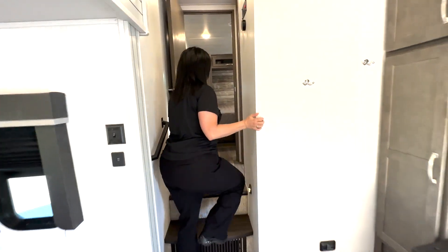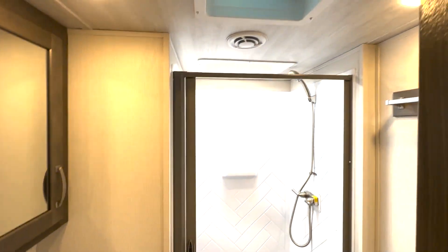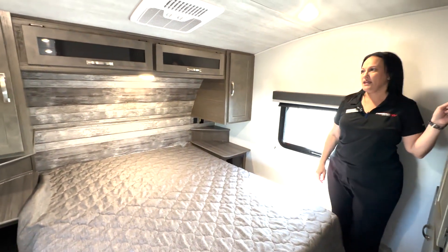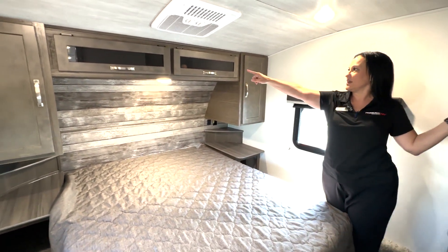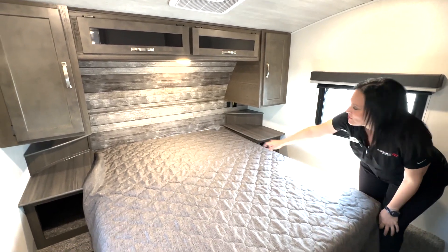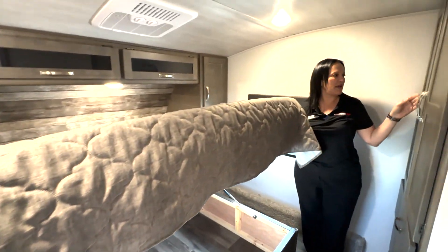Coming up the steps, on the right is your restroom. In the bedroom there is tons of storage above head and on the sides. You have USB ports and outlets on both sides, and tons of storage again under the bed.